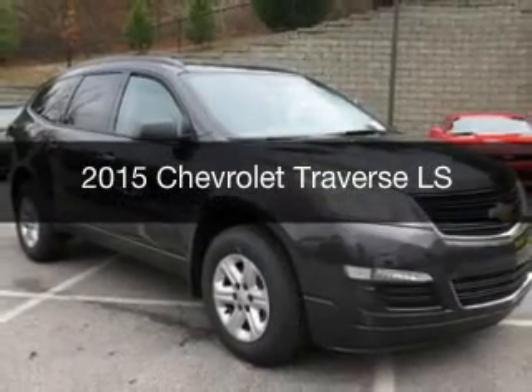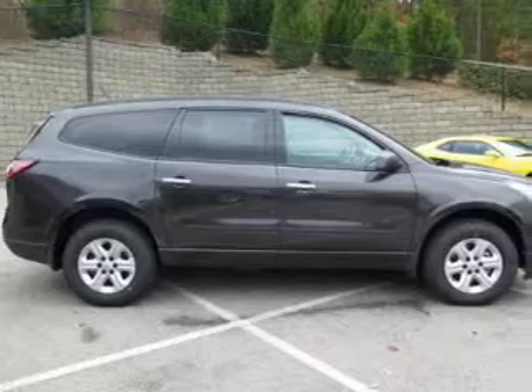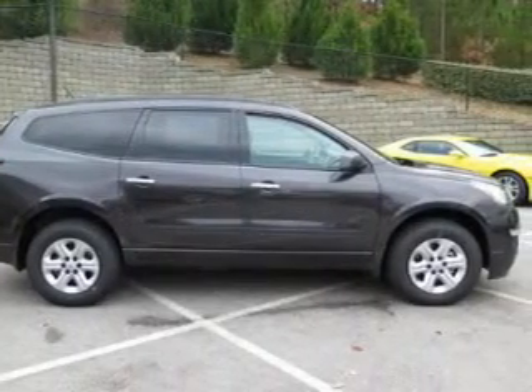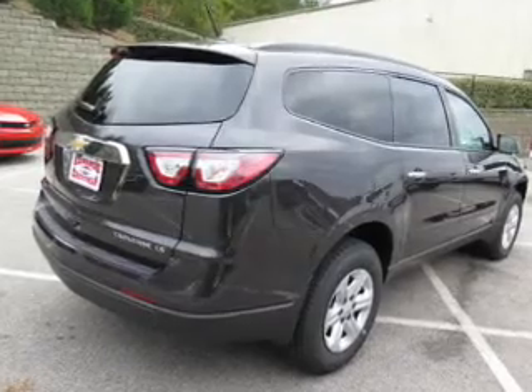This is a new 2015 Chevrolet Traverse. It's powered by front-wheel drive, a 3.6-liter, six-cylinder engine, and a six-speed automatic transmission.